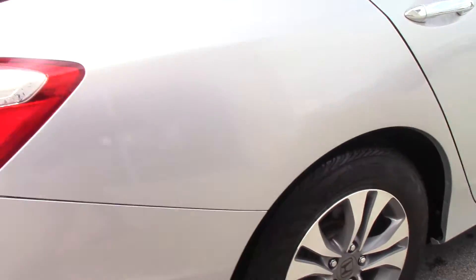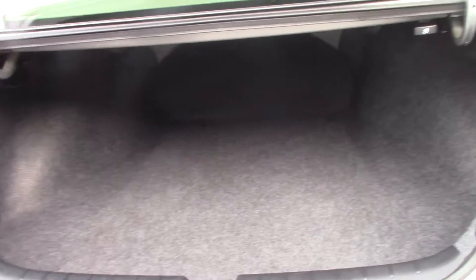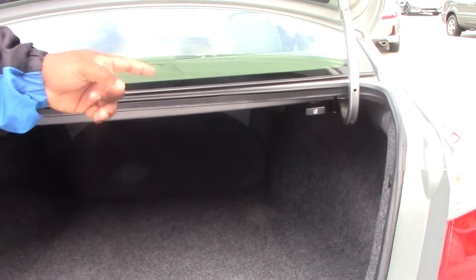Looking in the trunk, you do have a lot of trunk space in the back. The seats do fold down with a pull-over lever here to get your extra trunk space when you need it.